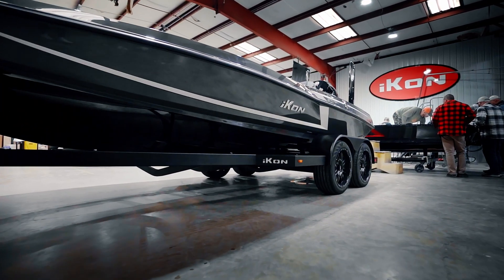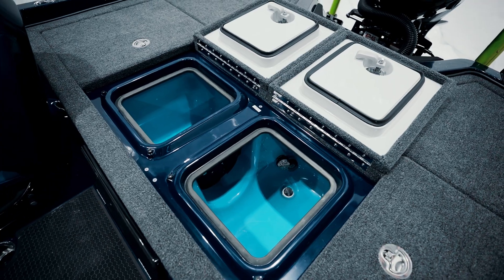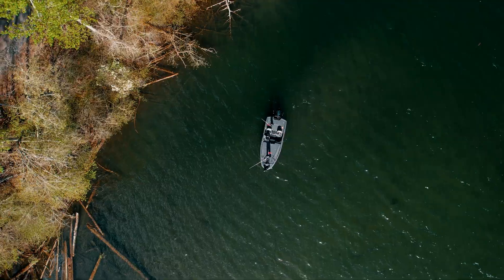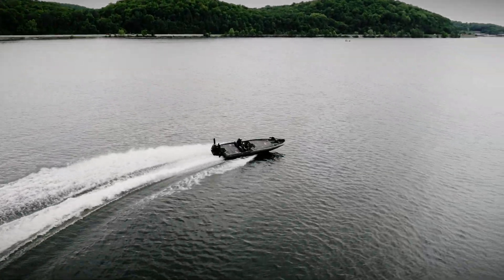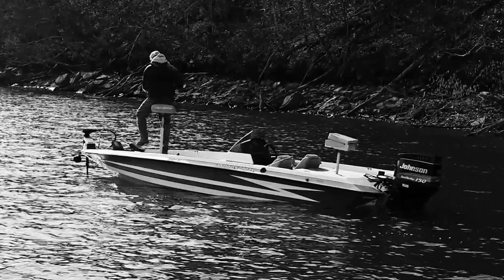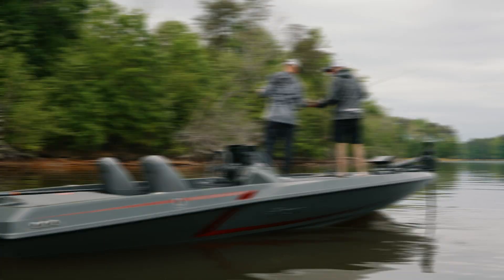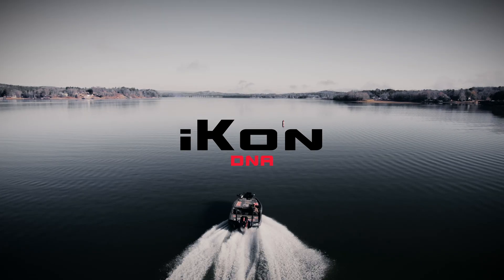What separates Icon Boats from the rest? Is it the styling? Is it the functionality? Is it the ride? We've been told we're the best built boat in the market. We put together the best team in the industry, inside the factory and out in the field. From the legacy of Hydra Sports to the creative ingenuity of HCB, it's a collaboration of years of experience. This is what we're made of.